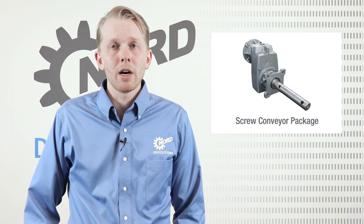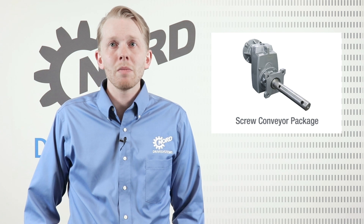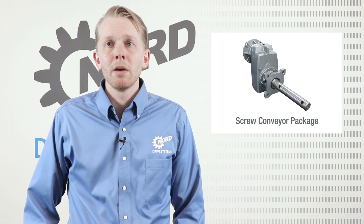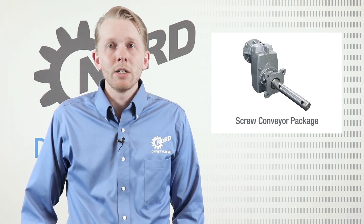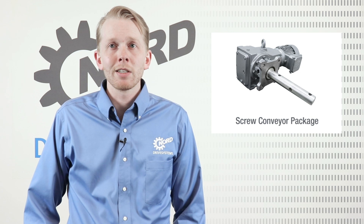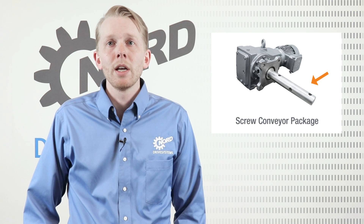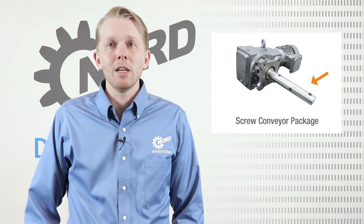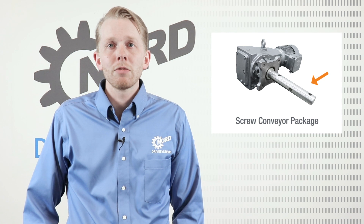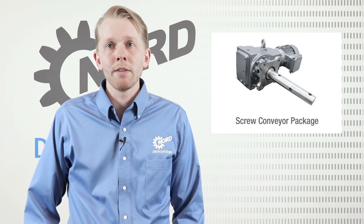Eliminating hazards is always safer than guarding them. Nord screw conveyor package is space saving, allowing the motor to be oriented wherever space is available by using a parallel or right angle gear reducer. Nord screw conveyor package is easy to install, conforming to standard SEMA flange and shaft designs. Tapered SEMA shafts reduce fretting corrosion and allow for easy removal years after installation. Stainless steel shafting is available as an option for even more corrosion protection. Our drives result in lower total cost of ownership by maintaining high reliability and a much more efficient drive than comparable belt driven systems.